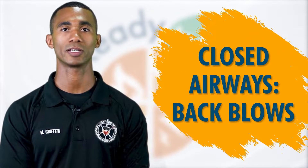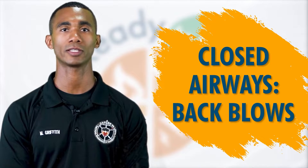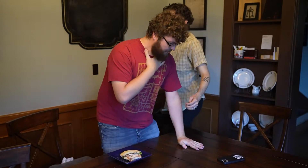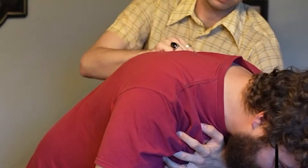Stand to the side and just behind a choking person. Place one arm across the person's chest for support. Bend them over at the waist with their upper body parallel to the ground. Deliver five blows between their shoulder blades with the heel of your hand until the blockage is dislodged.